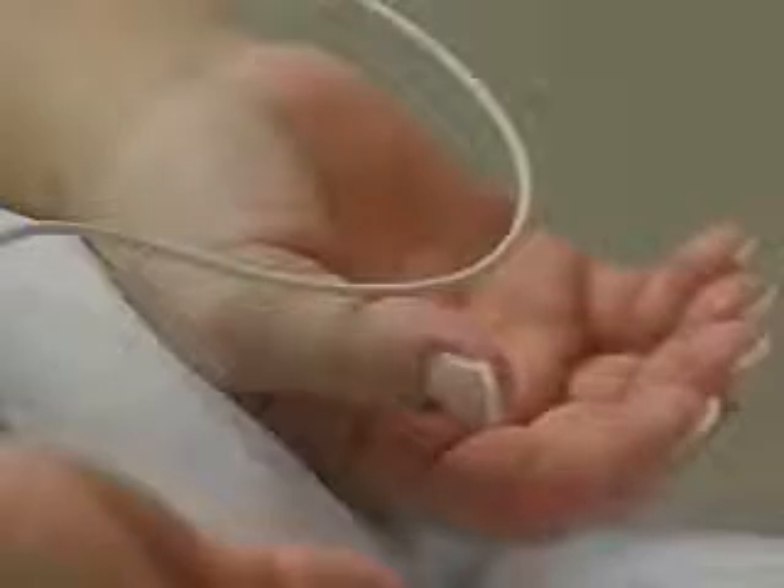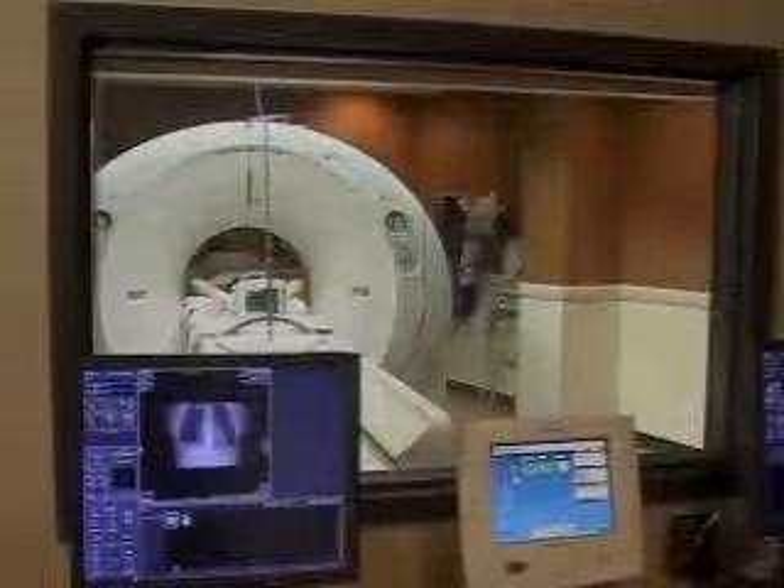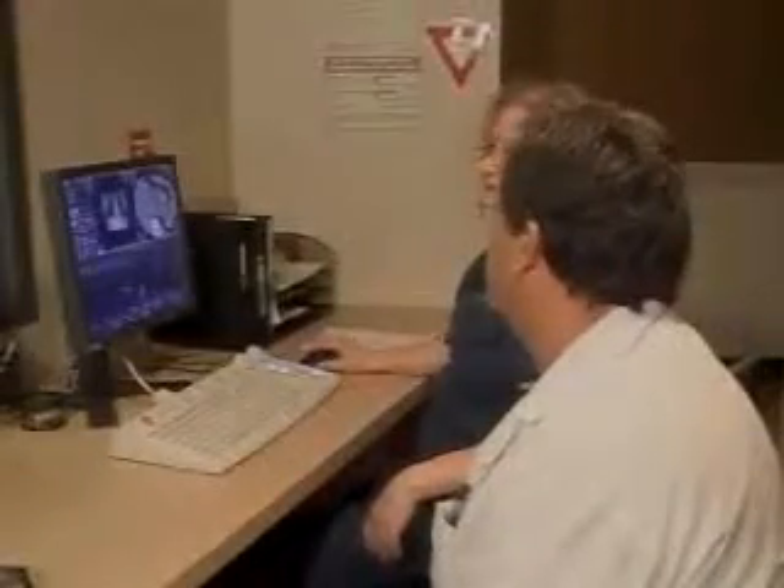So doctors recommended she have a calcium scoring test. Doctors use a CAT scan machine to take lots of pictures of the heart and the arteries around it, then use those pictures to find out how much artery-narrowing plaque is clogging you up. This allows them to identify plaque formation early and determine whether you're a high-risk or low-risk patient.